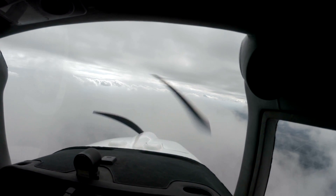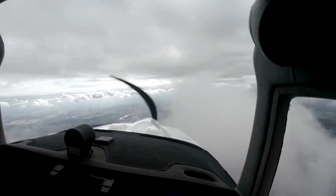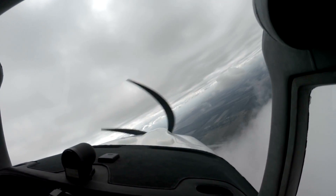So that's the rundown on instrument departures where obstacles are a concern. It should go without saying that any departure into low IMC conditions carries some additional risks.